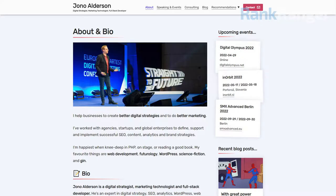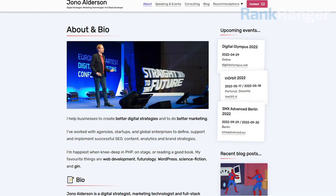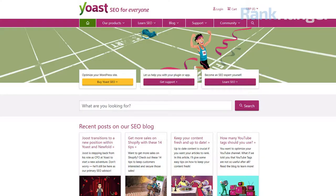Today we're discussing the 8 Essential Elements of Fast Websites, with a man whose favourite things are web development, futurology, WordPress, science fiction and gin, and who's happiest when knee-deep in PHP, on stage or reading a good book. He is a digital strategist, marketing technologist and full-stack developer, and is head of SEO at Yoast. A warm welcome to the In Search SEO podcast, Jono Alderson.